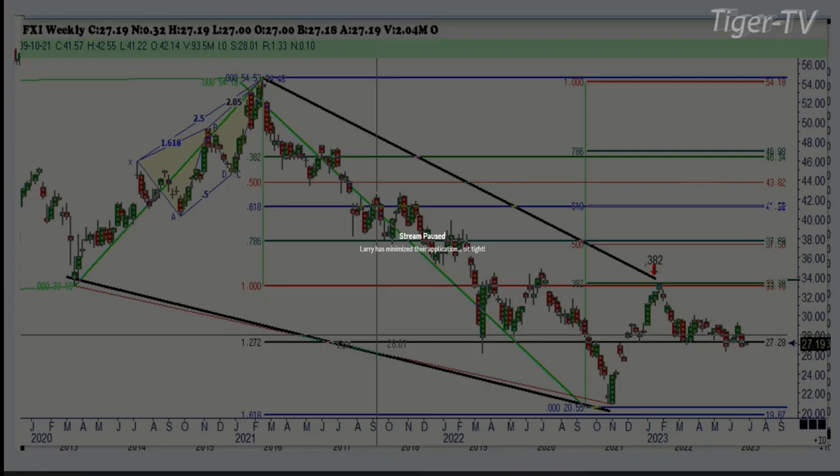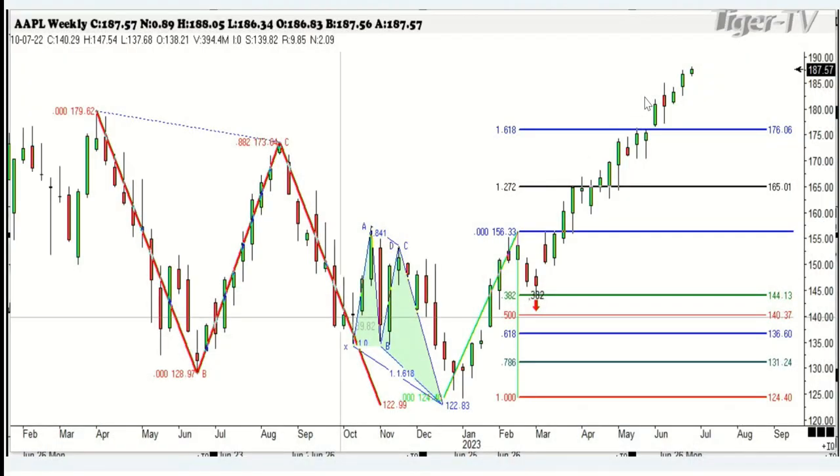Now let's look at some stocks in the news. This is Apple — the largest held stock in the world. Look at the ABCD pattern here, accompanied with a three-drive-to-a-bottom pattern. That went below the price by $1.20, and then we went up and made new highs. We had a beautiful 38.2 retracement right here, and then the tech bubble really started to go wild. I think it was right here when they came out with artificial intelligence being the savior of the world.